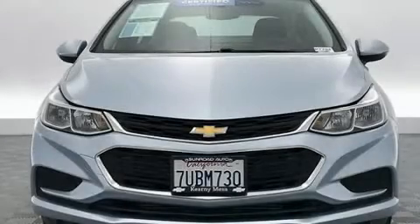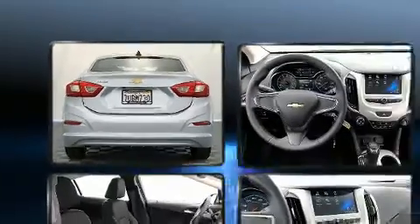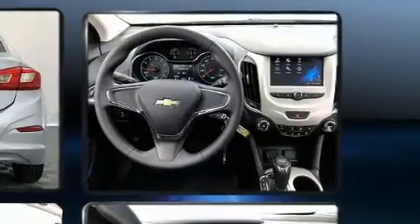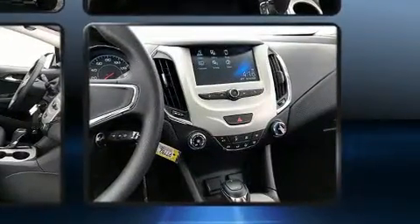Get excited about the 2017 Chevrolet Cruze. With fewer than 15,000 miles on the odometer, this four-door sedan prioritizes comfort, safety, and convenience. It features an automatic transmission, front-wheel drive, and an efficient four-cylinder engine.